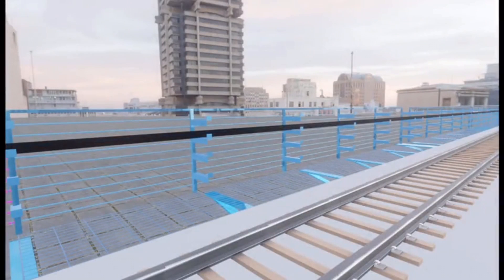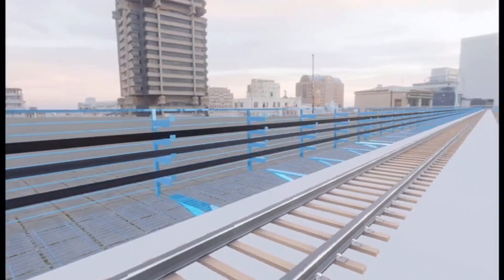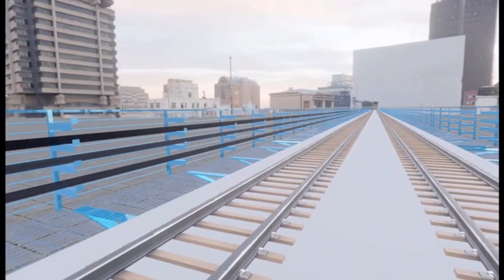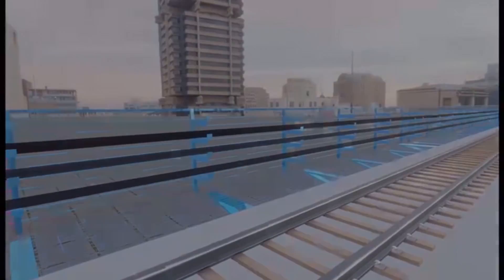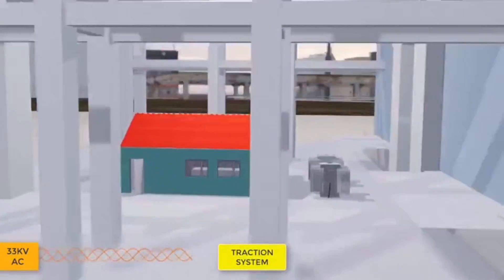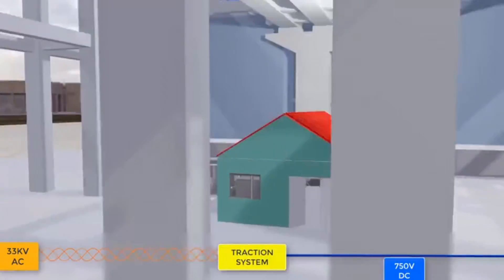The distribution system spans 23 kilometers of 33 kilovolt cables and ancillary systems, built with redundancy as a double-circuit system to improve reliability. The traction system is carefully designed to convert 33 kilovolts AC to 750 volts and 50 volts DC.